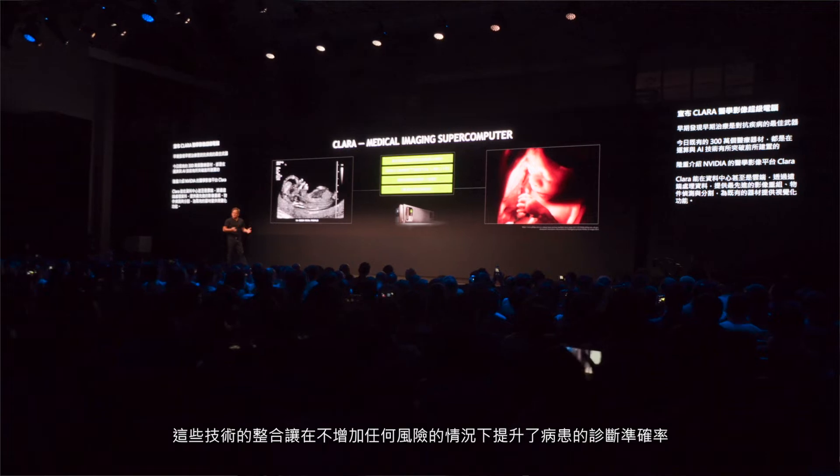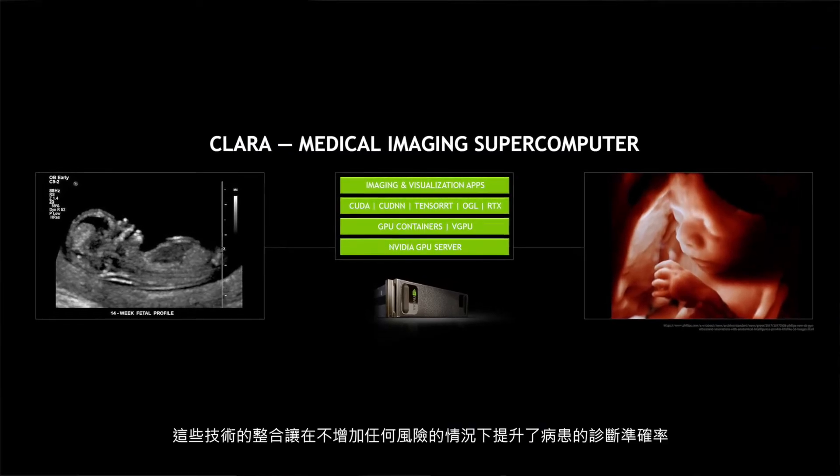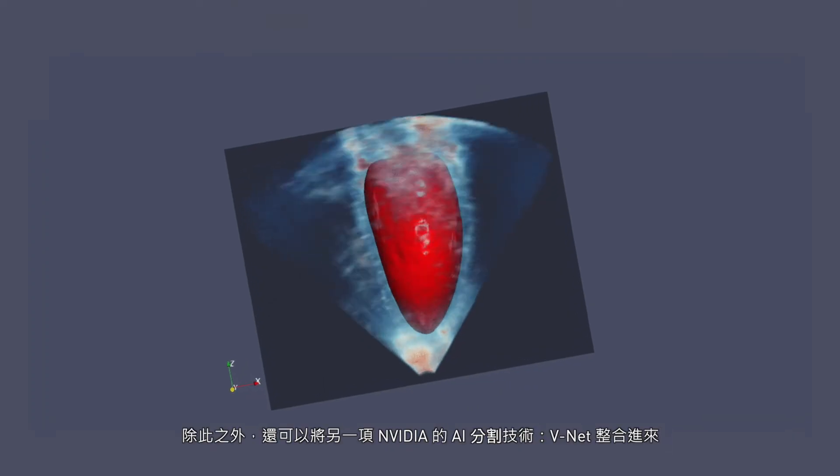All of those combined to greatly increase patient care without unduly increasing risk in any way. And using other NVIDIA technologies, we can add in an AI segmentation network that we call VNet.